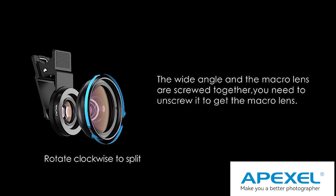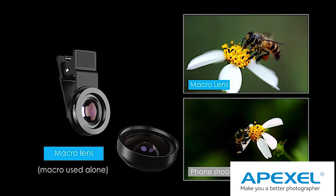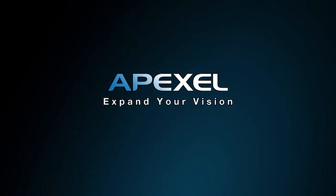The 2.5x macro lens is perfect for up-close photos. 8D lenses provide crystal clear resolution. The aluminum casing is lightweight and durable.